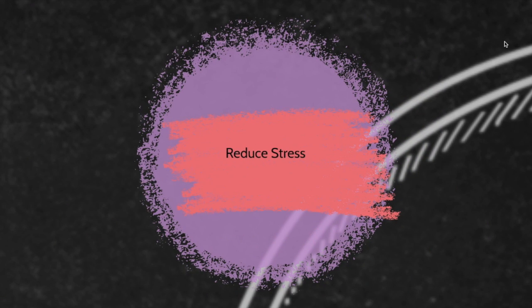Reducing your stress level is also an important part of keeping your immune system strong. Stanford University recently released a study that says stress can increase inflammation in the body, and inflammation oftentimes impairs immunity.